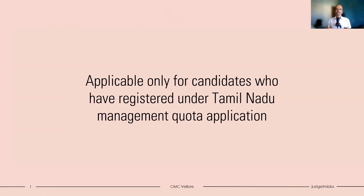Please remember that this video is mainly applicable for candidates who have registered under Tamil Nadu management quota application — that is the 38 seats under the minority network, 10 seats under the CMC staff quota, and 2 seats under the open category. While many of these steps will be similar for government quota students, this is mainly for management quota applicants. Tamil Nadu students, please wait — I will probably do another video to explain the steps needed for you.